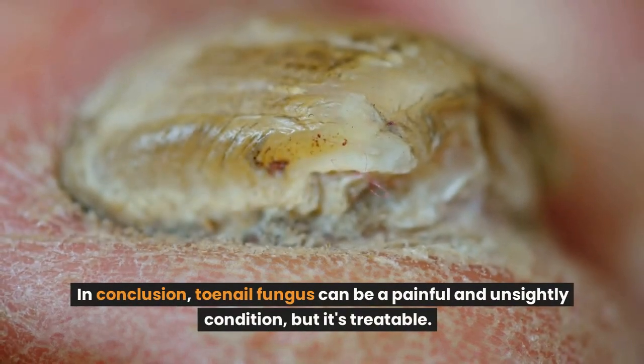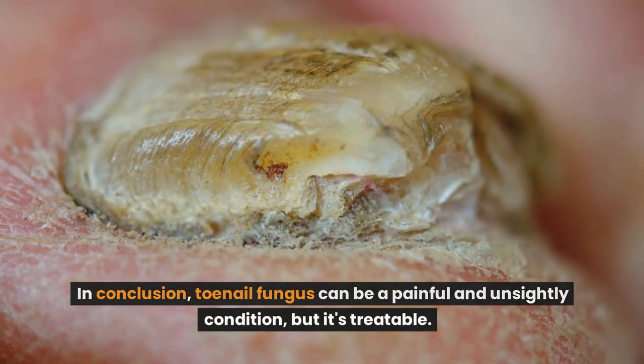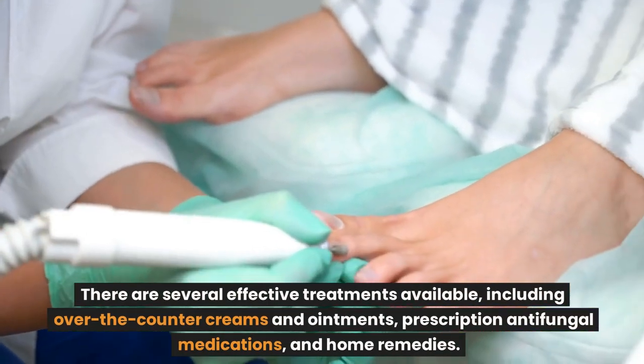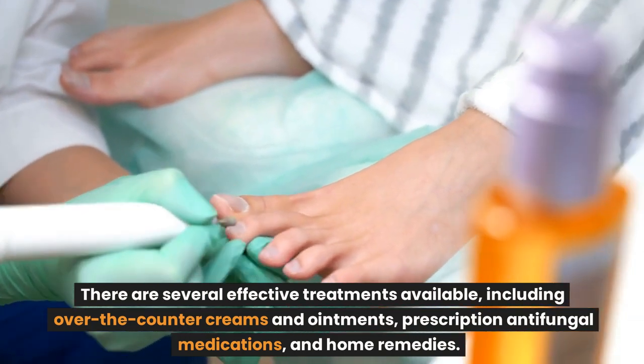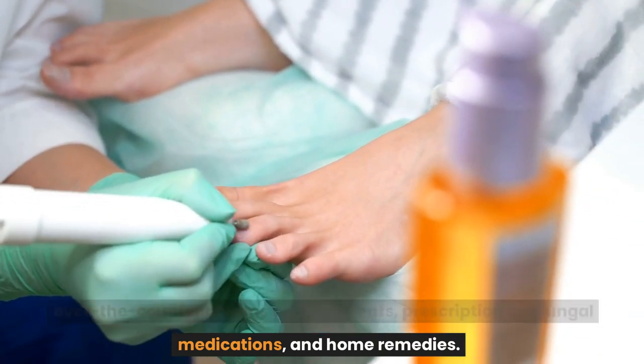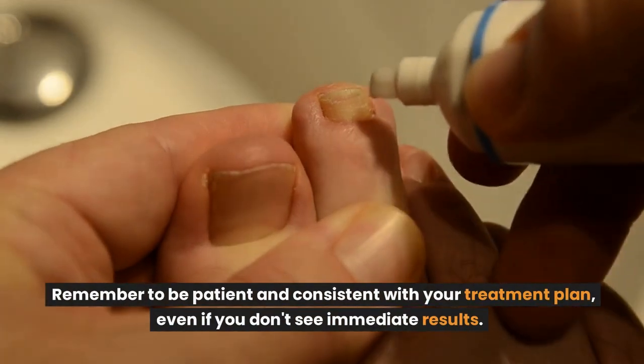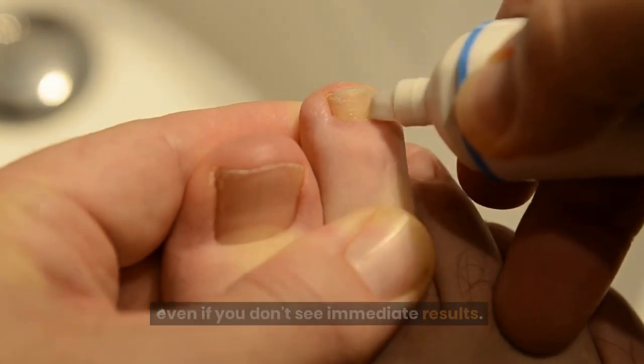In conclusion, toenail fungus can be a painful and unsightly condition, but it's treatable. There are several effective treatments available, including over-the-counter creams and ointments, prescription antifungal medications, and home remedies. Remember to be patient and consistent with your treatment plan, even if you don't see immediate results.